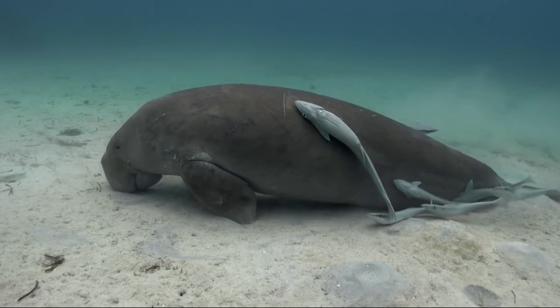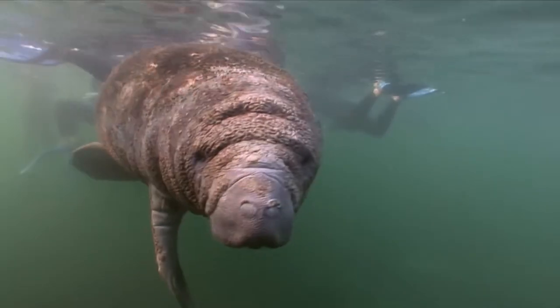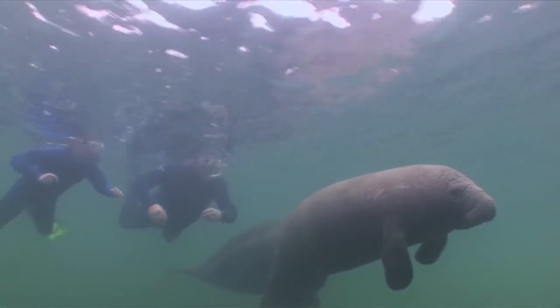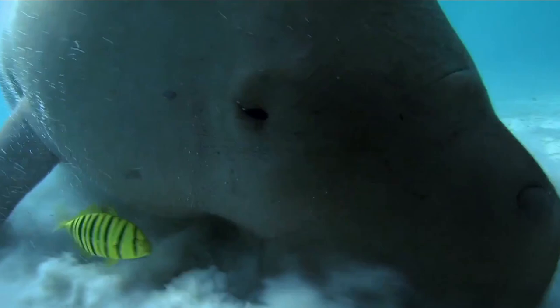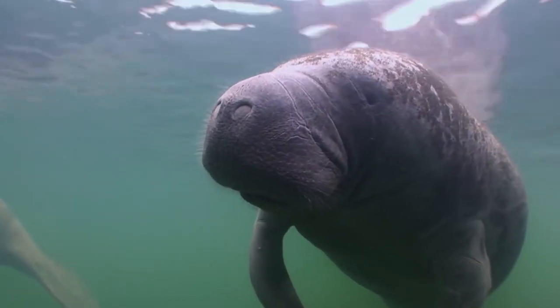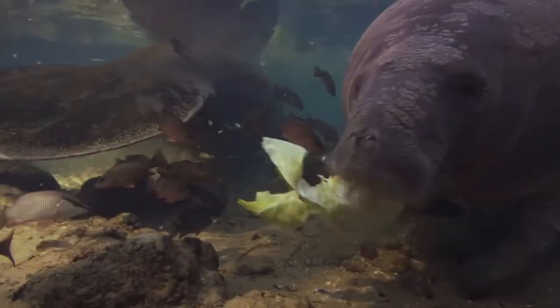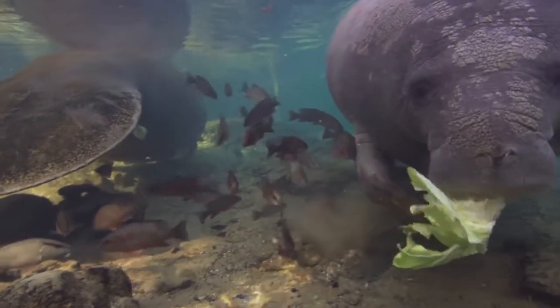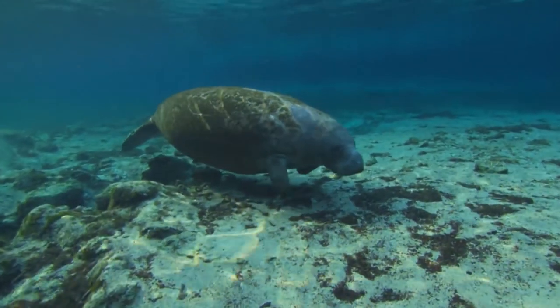The long-term survival of the dugong species depends on each individual, due to their slow reproductive rate and the fact that they only give birth to one calf at a time. To ensure their survival, it is crucial to safeguard their habitats and implement conservation measures. Numerous advantages have resulted from the creation of dugong reserves in India, including raised local community awareness and involvement in conservation efforts. The reserves have also provided a platform for cooperation between stakeholders like the Forest Department of Andaman and Nicobar, Wildlife Trust of India, and the Indian Ministry of Environment, Forest and Climate Change. The creation of scientific data on dugongs and their behaviour, essential for successful conservation plans, has also been made possible by the reserves.